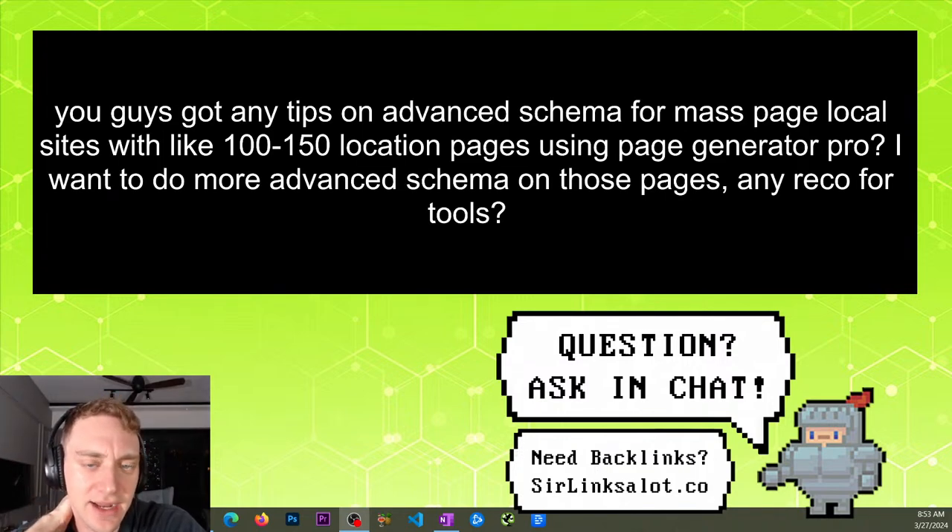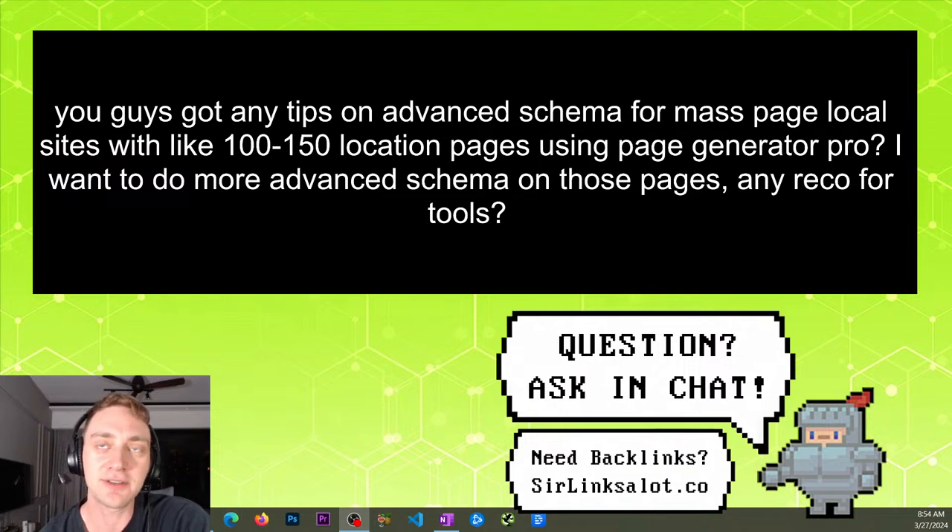Next question: any tips on advanced schema for mass page local sites with 100 to 150 location pages using Generator Pro? Any recommendation for tools? Honestly, me and Nick are not big schema people at all. I actually think there are completely diminishing returns on schema. I'm not saying it's completely useless, but we don't use it at all and we rank fine without it. A lot of the stuff you're feeding into schema is basically feeding information to Google — as Google gets smarter and better at digesting information, schema is going to become less and less necessary. I would argue it's not even necessary right now.